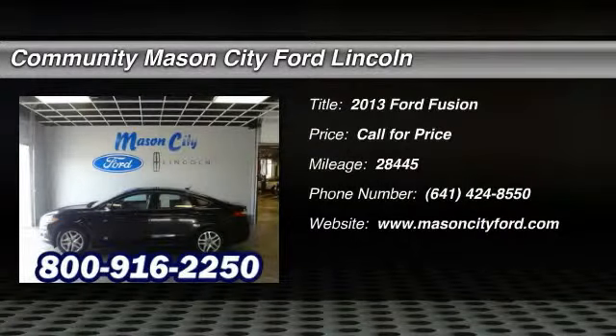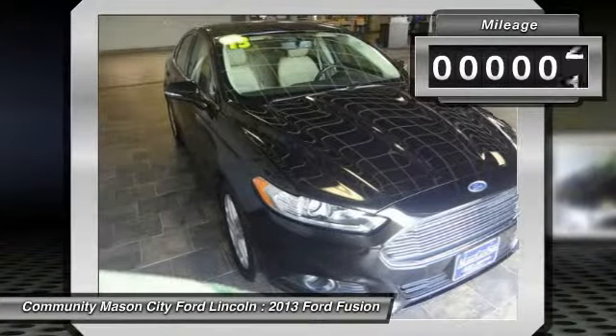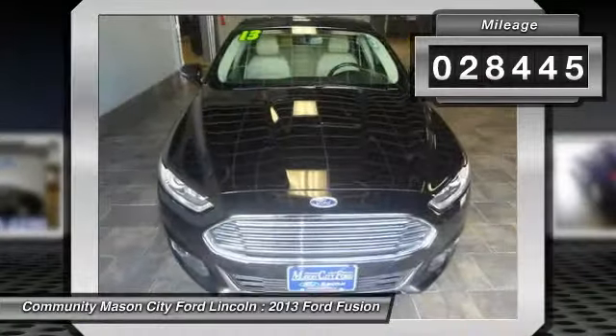The 2013 Ford Fusion. You can have both — impressive power and great economy in a Fusion. This vehicle has less than 30,000 miles.